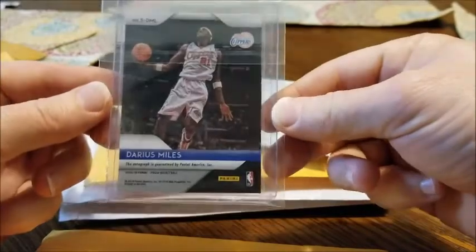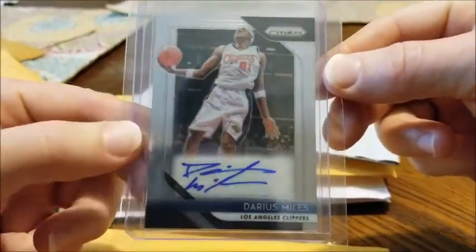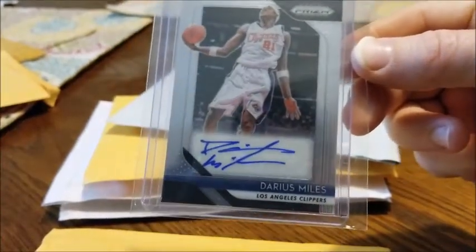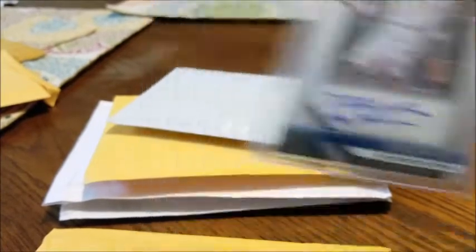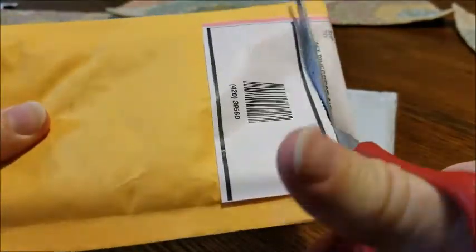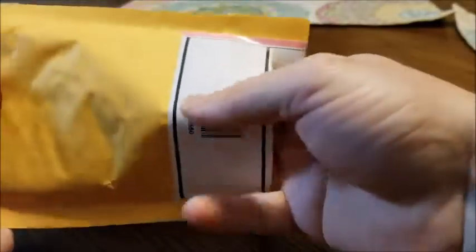With the first one we got a 2018-19 Panini Prism Darius Miles autograph. I remember watching this dude play when I was just a teenager — I think I was probably 15 or 16 in his rookie year. He just came in for the Clippers and lit the league up, so that's pretty cool. Most of these I probably didn't pay more than two or three, maybe four bucks for.